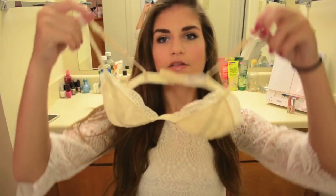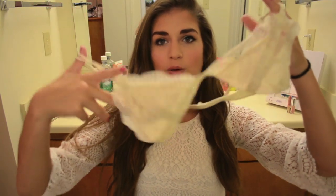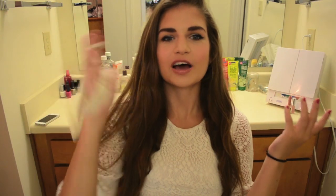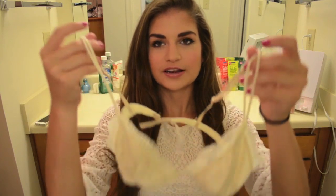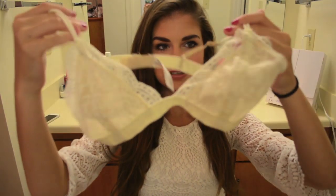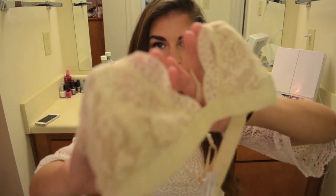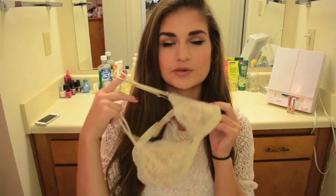The last thing I got from Urban was another bralette. I love bralettes — they are my favorite thing in the world because who wants to wear a normal bra? No one. These look cute under the Brandy tops, and honestly under anything. This is just a really pretty cream lace and the detailing is so pretty. This is another thing I just want to wear all the time.